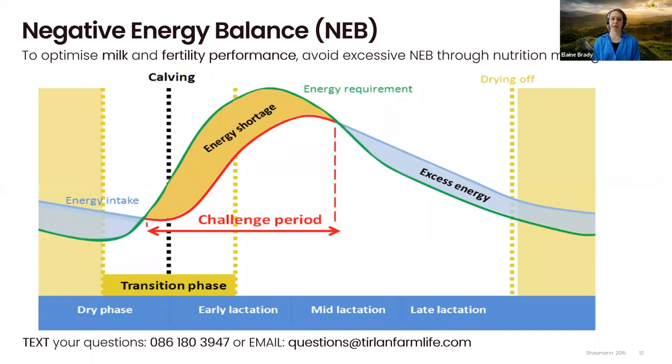Within that period, she's also trying to maintain her body condition score, recover after calving — so involution, resumed cyclicity — and also trying to reach peak milk, all within those 100 days. It's important to have proper nutritional management to avoid any excessive negative energy balance that may occur in early lactation. Negative energy balance can't be avoided, but avoiding excessive negative energy balance and making sure it doesn't last for a long period of time is the goal. One of the main ways to manage that is making sure cows don't lose more than half a body condition score from calving until breeding.